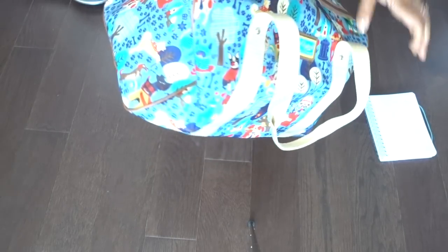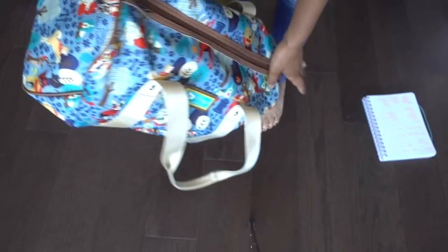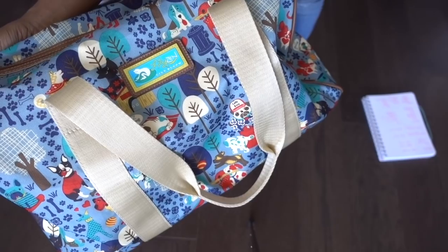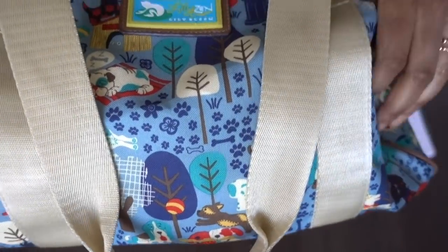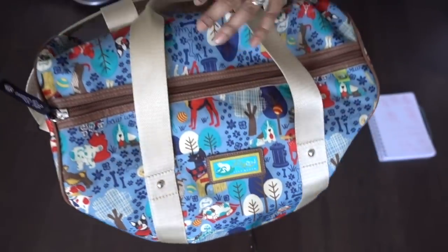I have a brand new duffel bag for this process. I got this from Marshalls — it is from the brand Lily Zen by Lily Bloom. I don't know very much about this brand, but this is a very super cute pattern — little dogs all over it. How adorable is that?